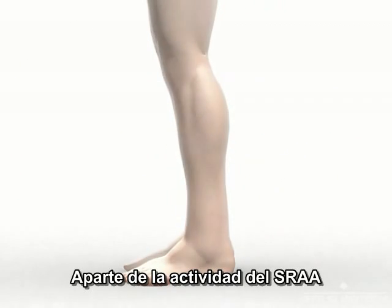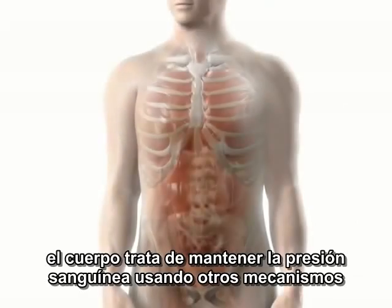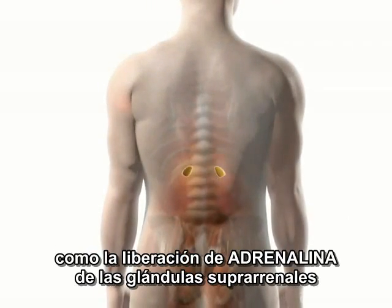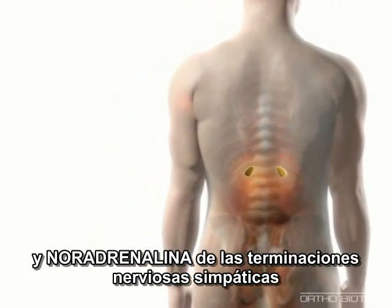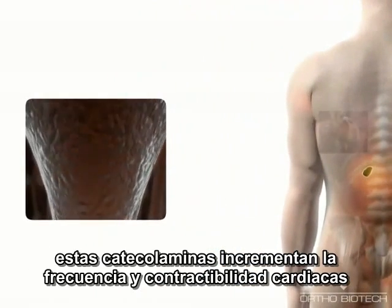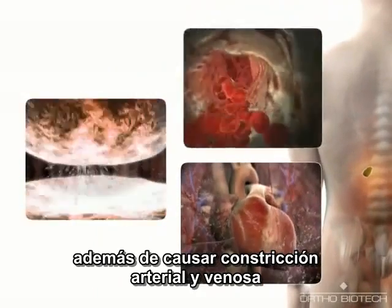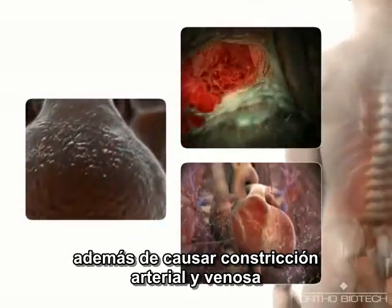Apart from the activity of the RAAS, the body tries to maintain blood pressure using other mechanisms, such as releasing epinephrine from the adrenal glands and norepinephrine from sympathetic nerve endings. These catecholamines increase heart rate and contractility, in addition to causing arterial and venous constriction.